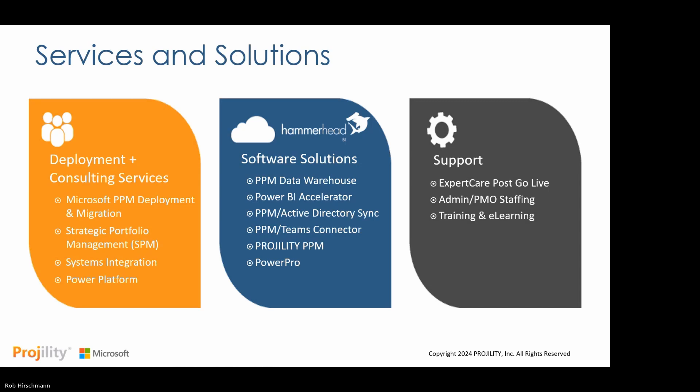Fragility also offers a set of Hammerhead pre-built software solutions and accelerators based upon 19 years of experience. This includes products that provide improved access to your cloud PPM data, accelerate access to visual reports and dashboards using Power BI, connect data between your PPM system with Microsoft Teams, and extend connectivity into Active Directory. New to our offerings is Hammerhead PowerPro, a pre-built solution crafted on the foundation of the Microsoft Power Platform and Project for the web, along with the new Planner.